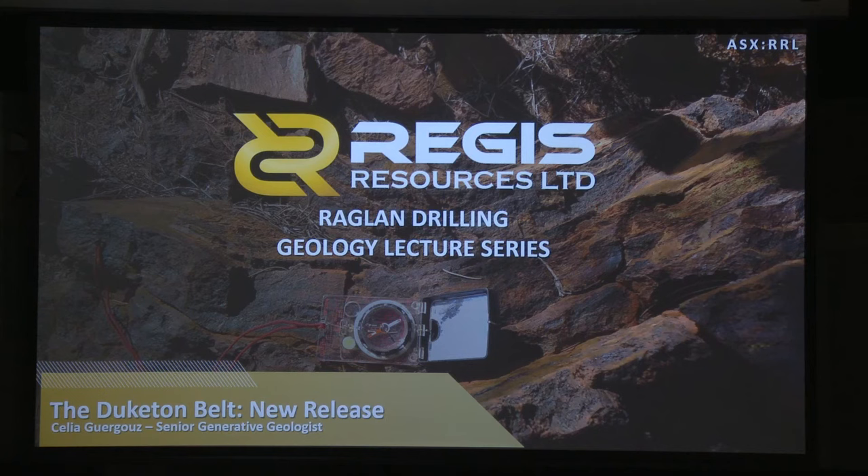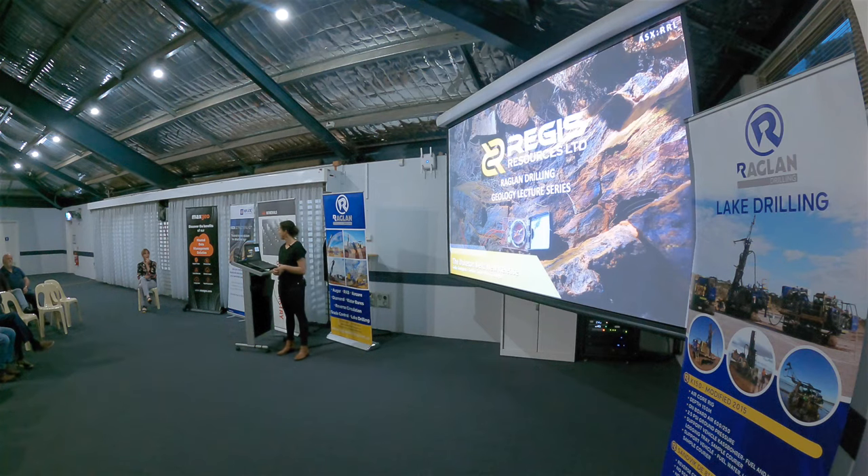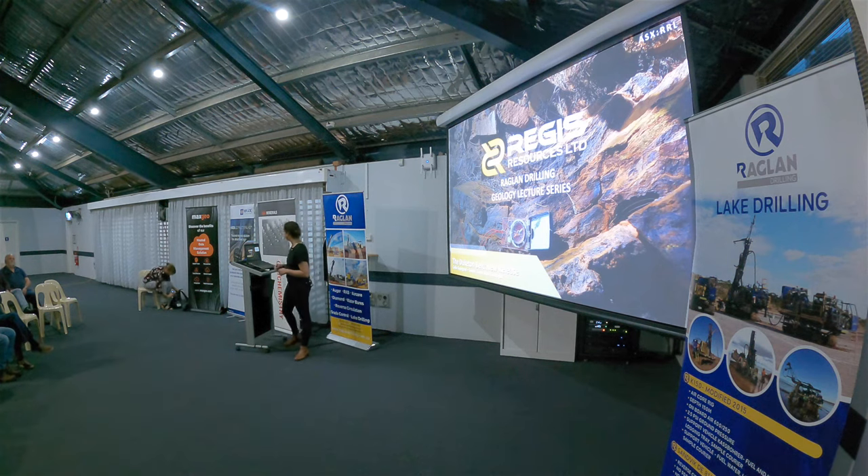Thanks for having me here. It's really good news that we need to present all of the new data we've got from the digital bank and the work we've been doing in exploration there. I'm Celia, I studied in France, came here about 10 years ago, started to work at Regis maybe a bit more than 6 years ago. I started as project geologist, then moved to the generative role. I really wanted to do just geology, and as part of our exploration strategy, we really wanted to put all of the geology together and have a good understanding of the belt to have a greenfield targeting strategy.